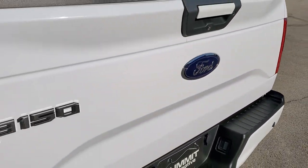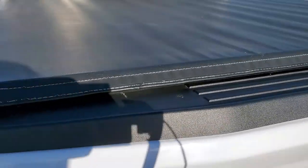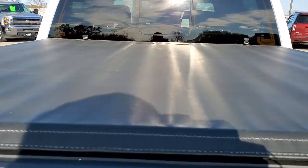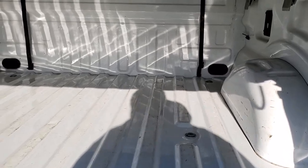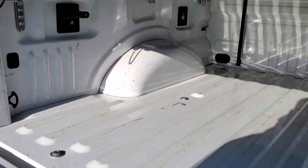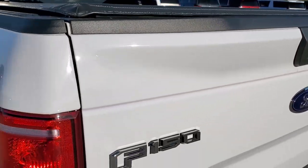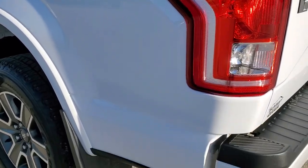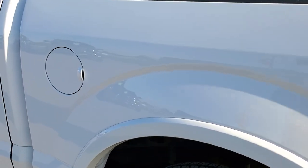The tailgate is in excellent shape as well — no dents or dings on that. Comes with a Lund soft tonneau cover. The bed is in really nice shape; you do get a couple of tie downs back here and then LED bed lighting. Tailgate shuts nice and solidly. And as you go down the driver's side, it's just as clean as that passenger side — no dents or dings on the box.